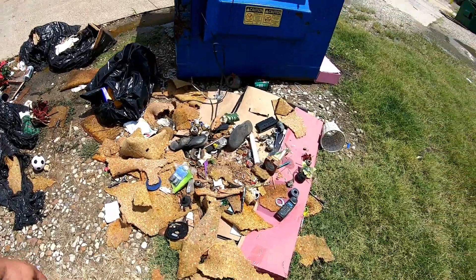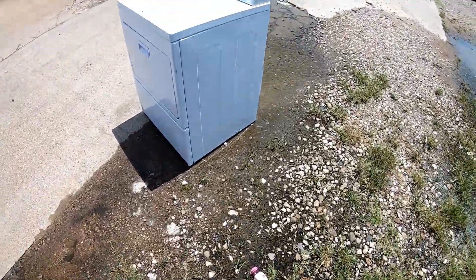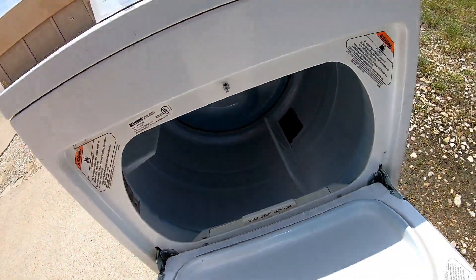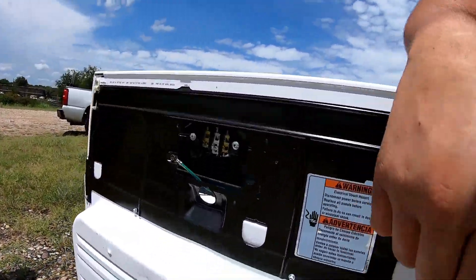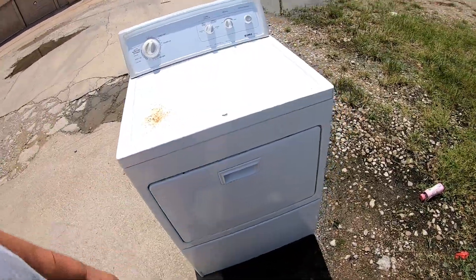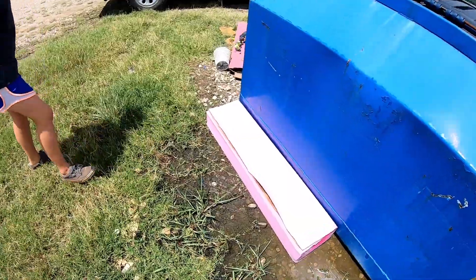Somebody illegally dumped big. Washing machine though - dryer actually. Think it works? No plug. I don't know, it could work or it could not work. It's pretty bad, huh?